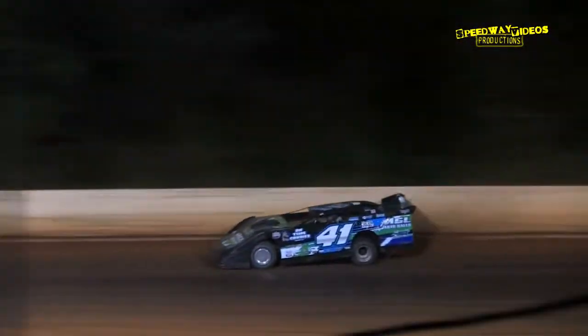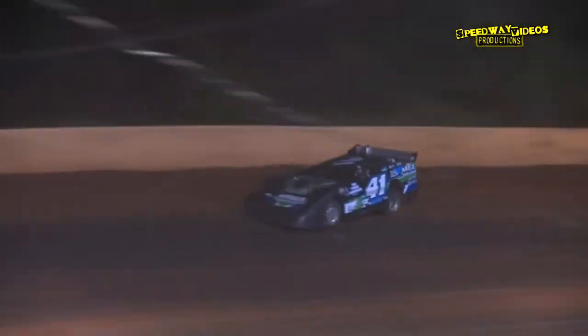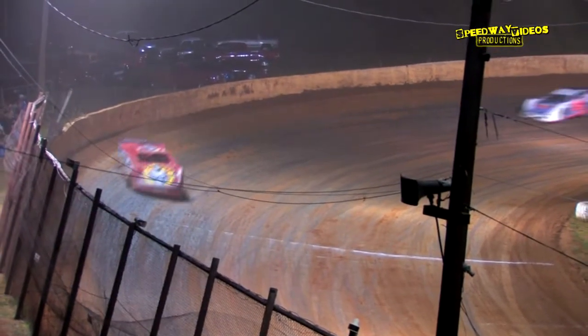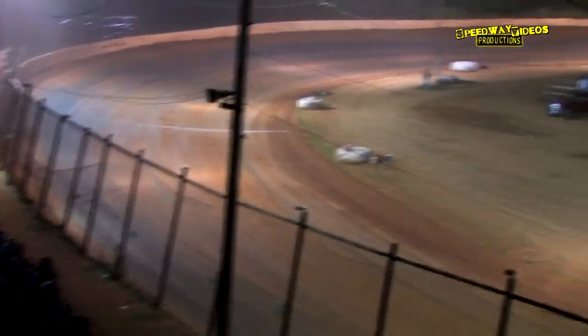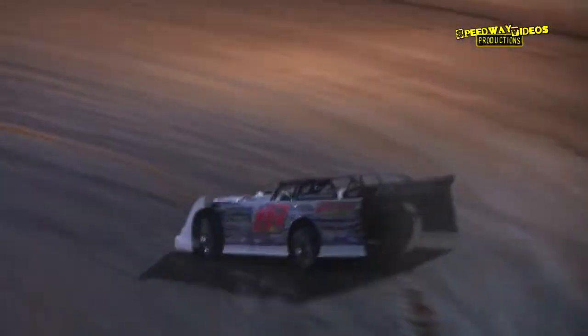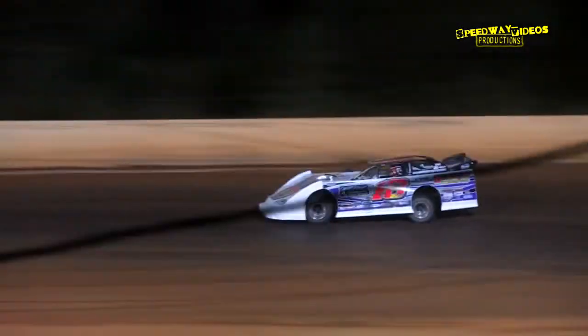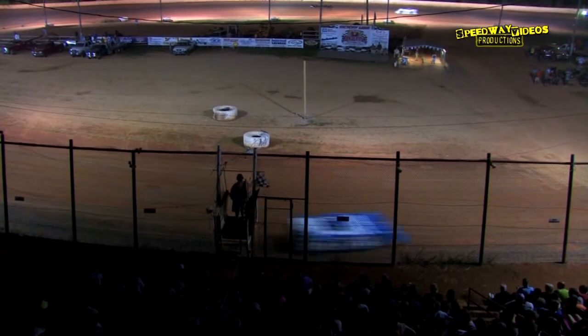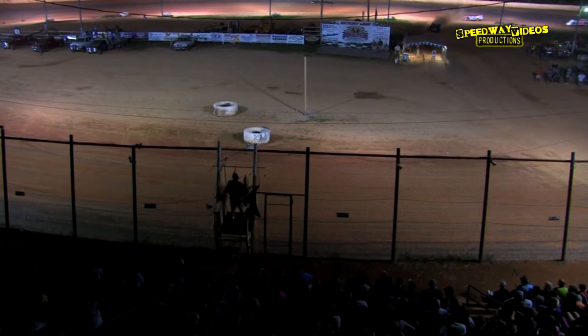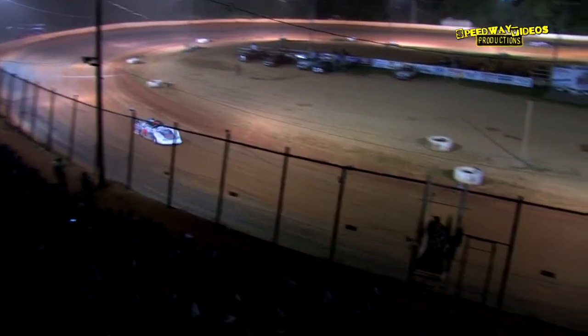Conley close to that outside wall as he exited turn four. Brad Neat almost into the wall going into three. Checkers out — Brandon Kinser picks up the win in race number two, American Racer race tire. Brandon Kinser is then followed by the 31 of Brad Neat, the 71 of Rod Conley, and your transfer spot — last man in on the feature — will be Jason Papich. Everyone else to the B-Main.